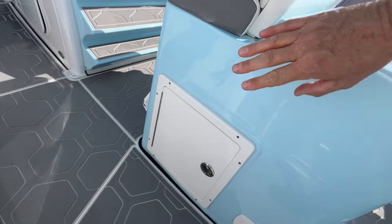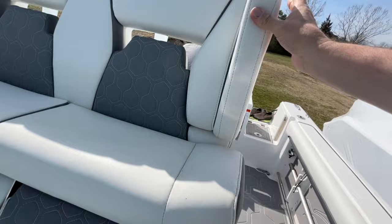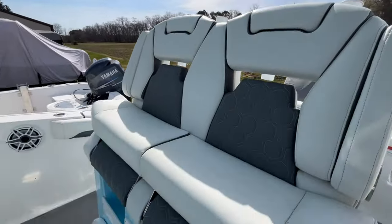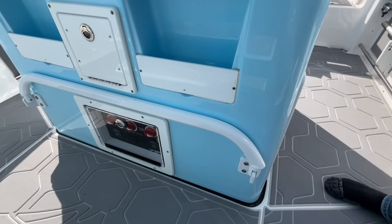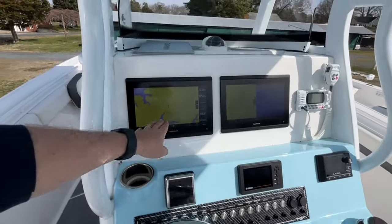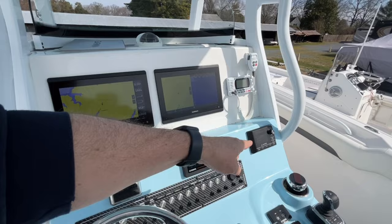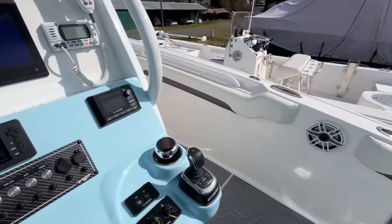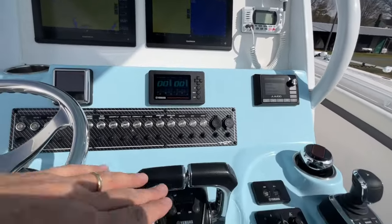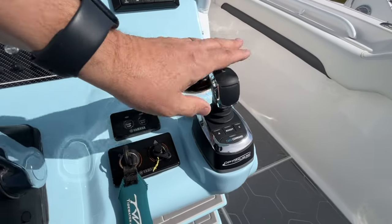Storage and batteries are underneath the helm chairs. The helm chairs are super nice — they've got the flip-up bolsters, armrests, all in great condition. Behind that, you have some rocket launchers, and there are also rocket launchers in the T-top. Batteries and switches are right underneath your feet, so very easy to shut the boat down. It's got dual Garmin touchscreens with GPS chart plotter and fish finder. JL audio, which is all Bluetooth, with nice speakers throughout the whole boat as well as a subwoofer. VHF radio. It's got the Yamaha electronic control, so this is all fly-by-wire. You also have the joystick, so it's super easy to dock this boat.